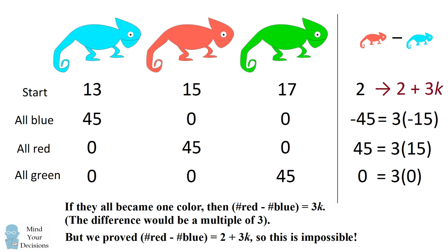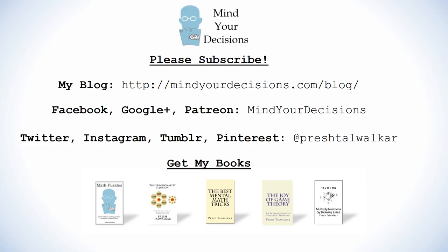Did you figure this out? Thanks for watching this video. Please subscribe to my channel — I make videos on math and game theory. You can catch me on my blog, Mind Your Decisions, which you can follow on Facebook, Google+, and Patreon. You can catch me on social media at Presh Talwalkar. And if you like this video, please check out my books. There are links in the video description.